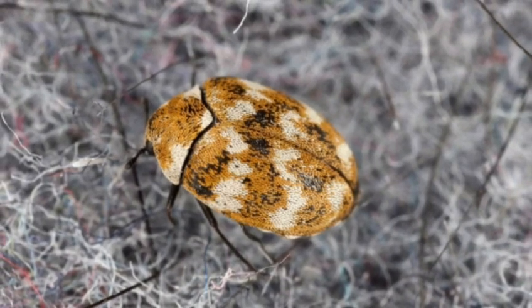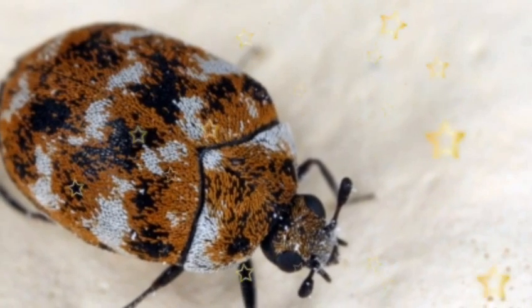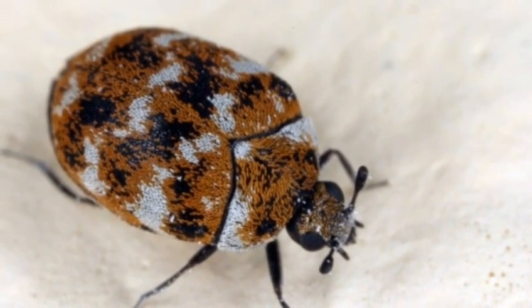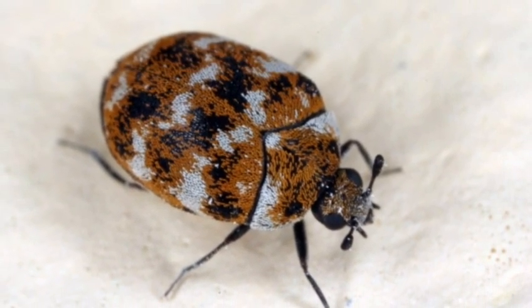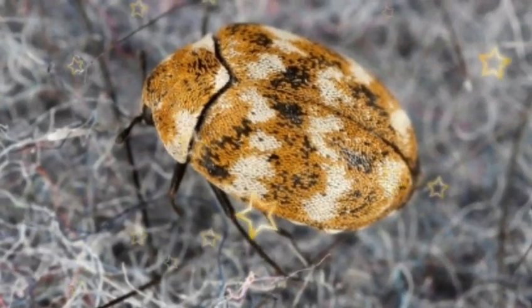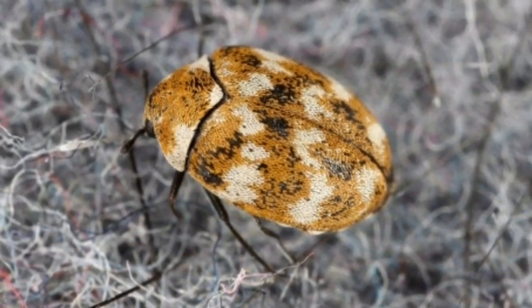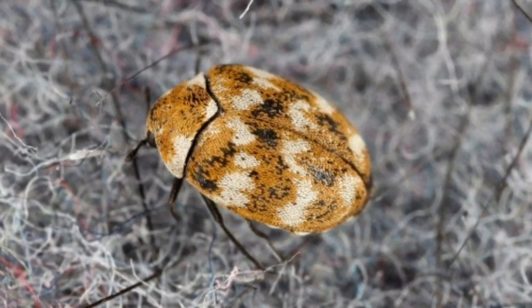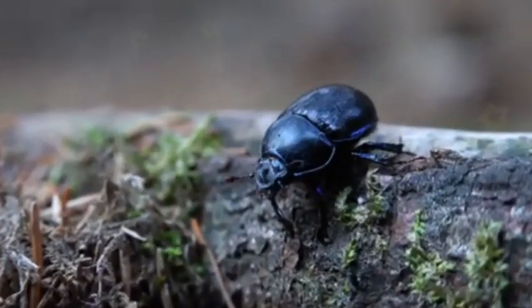Larvae start to pupate after two to three months. During this stage, these beetles develop wrapped in a skin for around 20 days before transforming into adults. They generally pupate on or near food sources they were feeding on during their larval stage. The length of the pupal stage varies, but adults typically emerge once the temperature rises. The egg, larval, and pupal stages can last from nine months to two years, but adults only live for a few weeks.